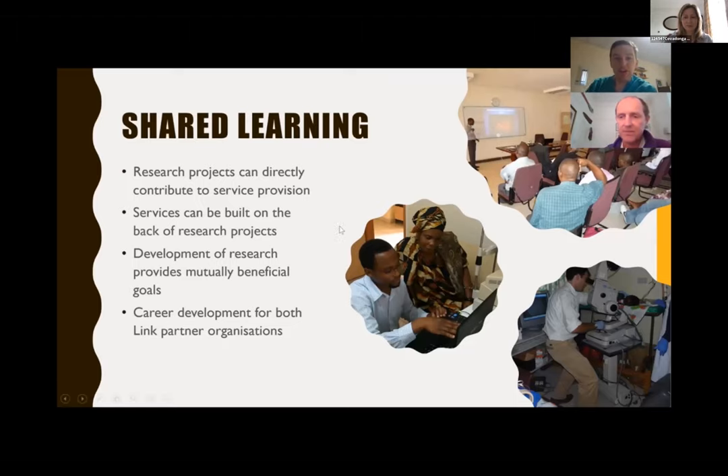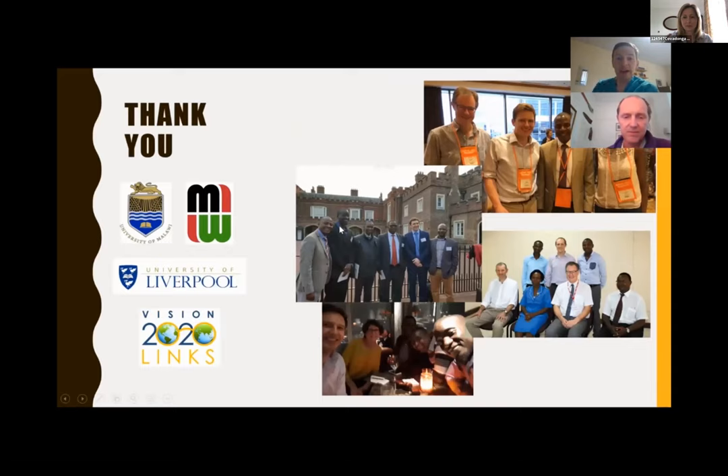Thank you very much. Those are just a few highlights from our strong international partnership. We're looking forward to continuing it in the future, and myself, Nick, or Petrus would be happy to answer questions on Friday. Thank you very much.